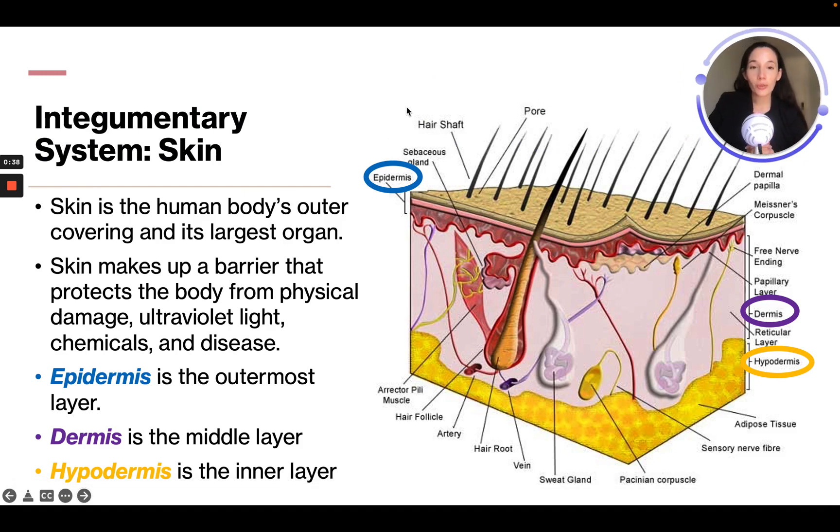First we're going to talk about the skin. Skin is the human body's outer covering and its largest organ. The skin makes a barrier that protects the body from physical damage, ultraviolet light, chemicals, and disease. The epidermis is the outermost layer, which we can see here in blue.